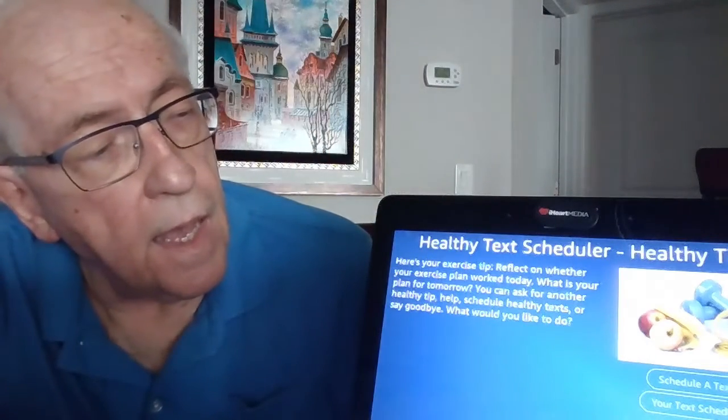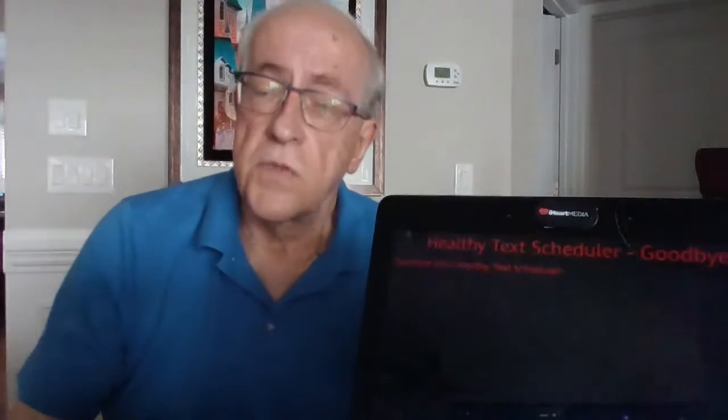You can ask for another healthy tip. So there you have it — Healthy Text Scheduler. Hope you try Healthy Text Scheduler.